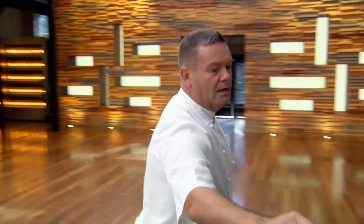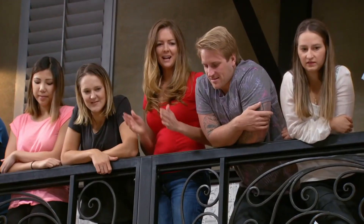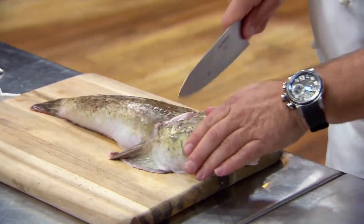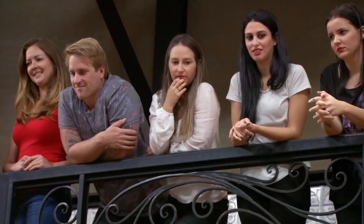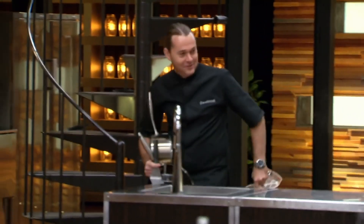Gaz, what are you doing? I'm gonna use the cauliflower, the monkfish, maybe make a date puree, something along those lines. Come on, Gary. Monkfish is not something you see every day. It's a beautiful fish, actually. Really beautiful fish. No wonder you wanted the back area. I told you, didn't I?